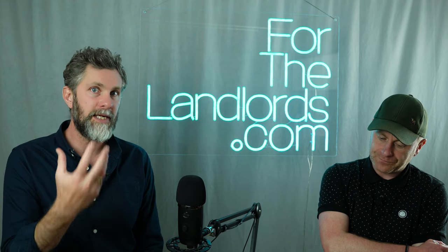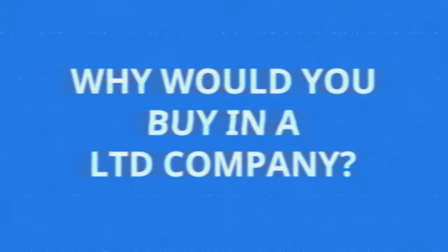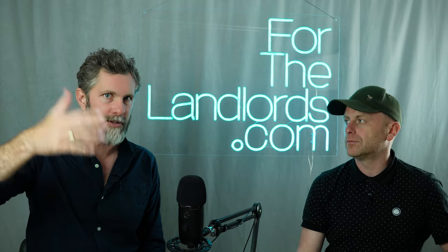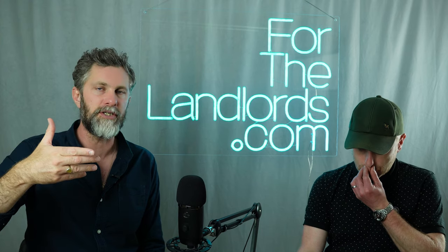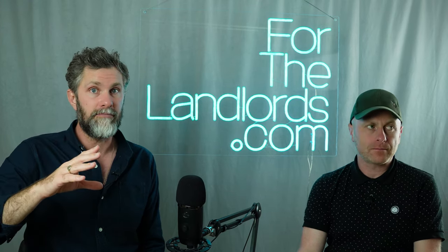As soon as you buy a property in a limited company, Section 24 doesn't apply anymore — simple as that. The normal rules of a business apply: your mortgage payment is classed as a business expense. Money in, money out, including all costs of mortgages, repairs and renewals and all those things. There's your profit and you pay corporation tax on that profit.